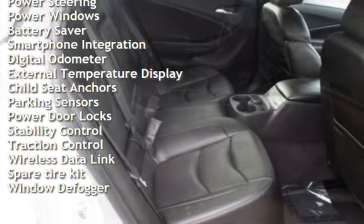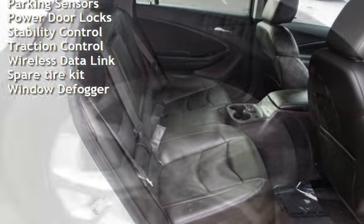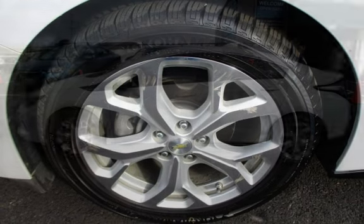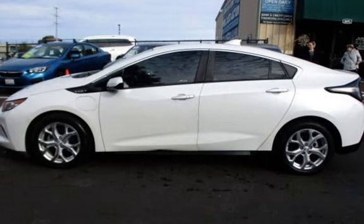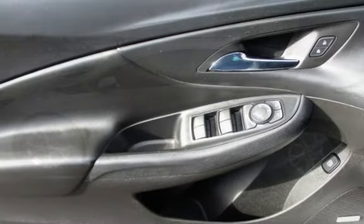Power windows, battery saver, smartphone integration, digital odometer, external temperature display, child seat anchors, parking sensors, power door locks, stability control, traction control, wireless data link, spare tire kit, and window defogger.